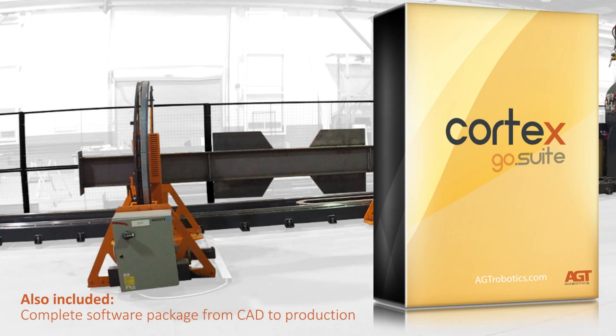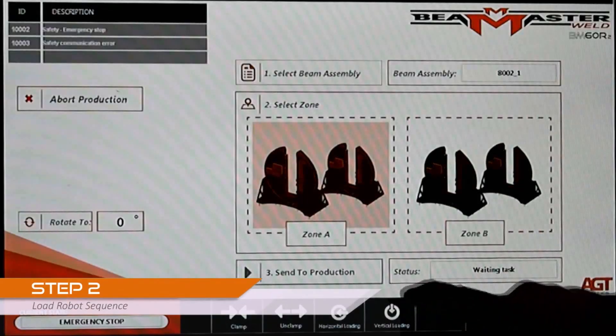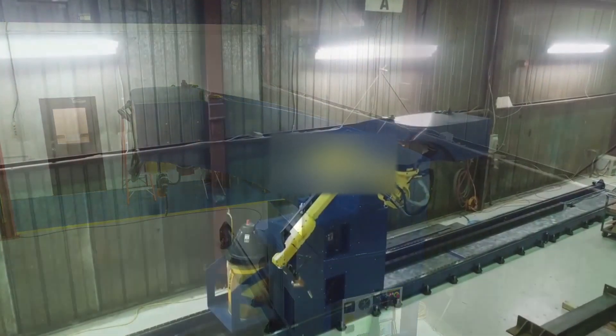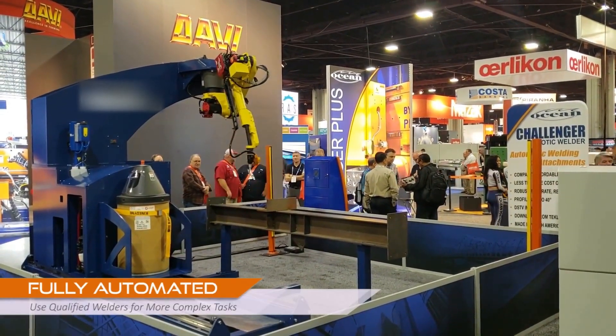Also included is AGT Robotics' Cortex, a complete software package linked to FANUC robots. After a beam is loaded, this user-friendly system will translate all the virtual information and adapt it to real parts, providing easy setup and the highest quality welds through robotic automation from FANUC.